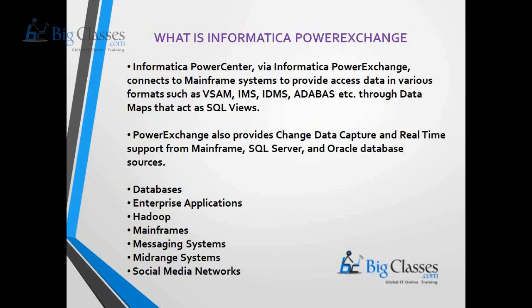For special sources — such as data present in SAP, AS/400, mainframes, or Hadoop — Power Center cannot connect to these legacy systems on its own. So in order to read data from such special sources, we need Informatica Power Exchange together with Informatica Power Center.